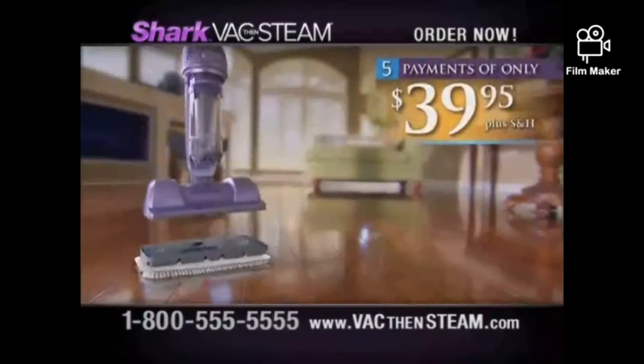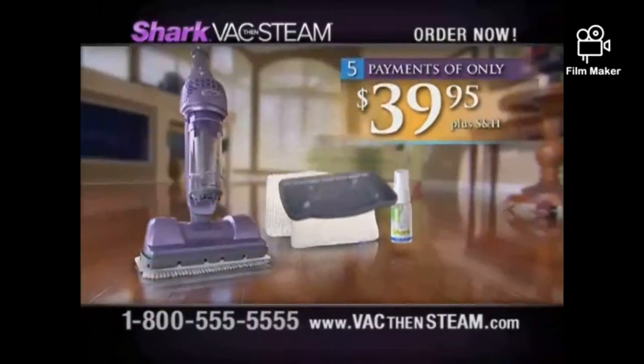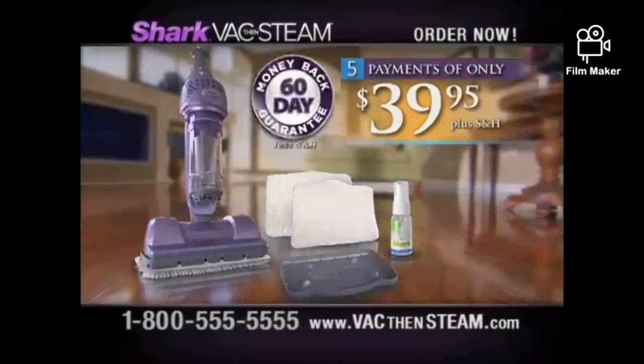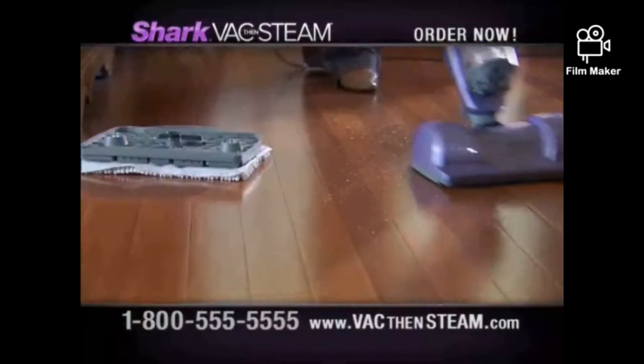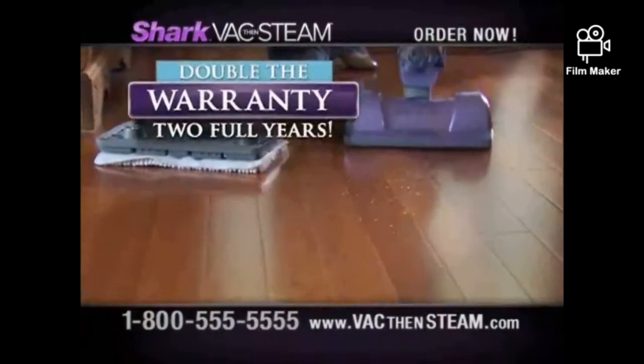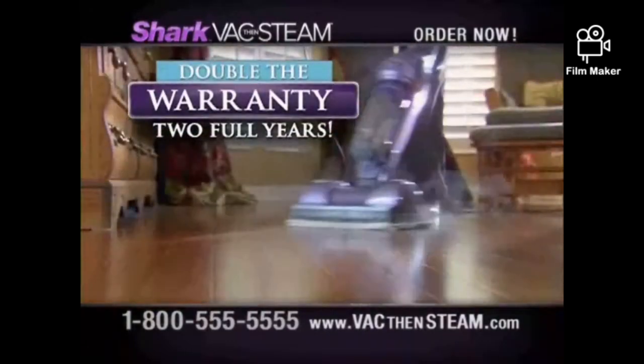You get everything for just five easy payments of only $39.95 with our 60-day money-back guarantee. Call now and we'll take off one payment — it's all just four payments of only $39.95. And because Shark stands for quality and durability, we've doubled the warranty to two full years.